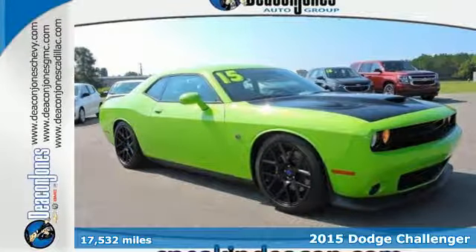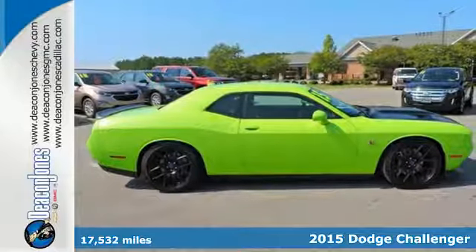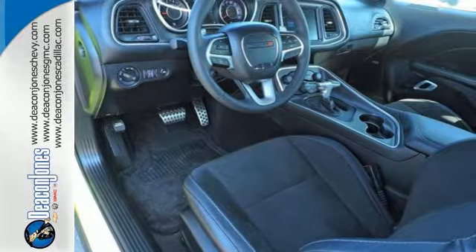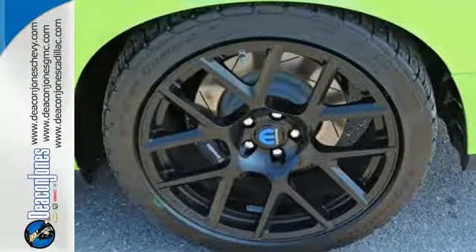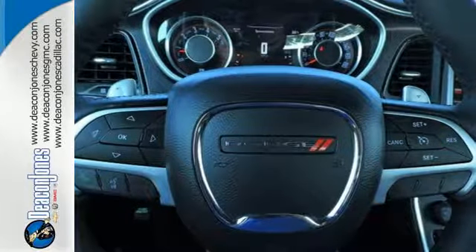It's a 2015 Dodge Challenger Scat Pack. Shift to a higher level of performance with this tough Challenger. It combines classic lines with better fuel efficiency and enhanced technology. The dual exhaust and sculpted twin hood scoops prove you don't need a gym to show off your muscle.